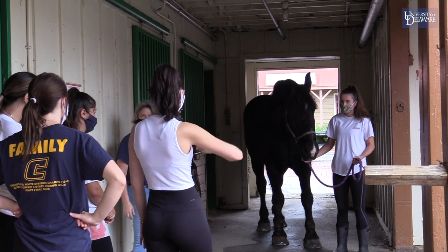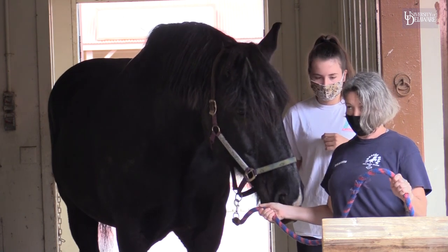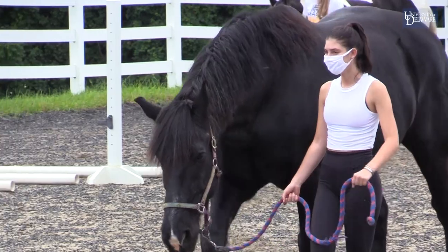Equine Therapeutics basically means activities and/or therapies. It could be anything from occupational therapy, physical therapy, or psychotherapy. It's any kind of activity or therapy that is facilitated through a partnership or connection with horses.